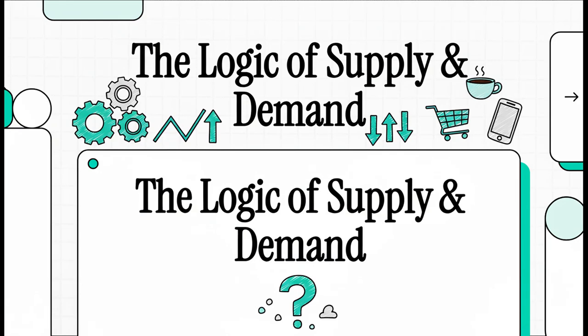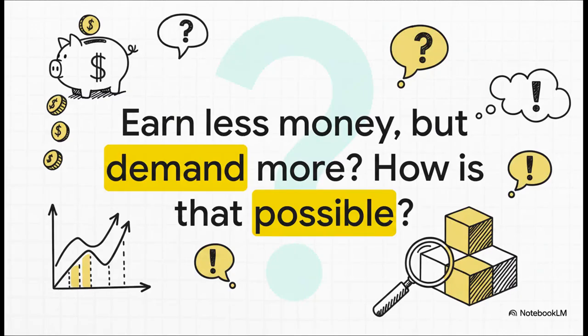Have you ever looked at the price of something and thought, that makes absolutely no sense? We're going to dive into a really cool economic idea that explains some of that weirdness. It all kicks off with a question that honestly sounds totally backward. You earn less money, so you buy more of something? How in the world is that possible? It is — and understanding why is a huge part of understanding how markets really tick. So let's solve this puzzle together.